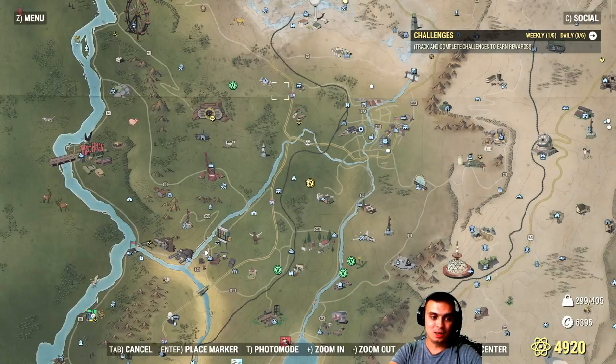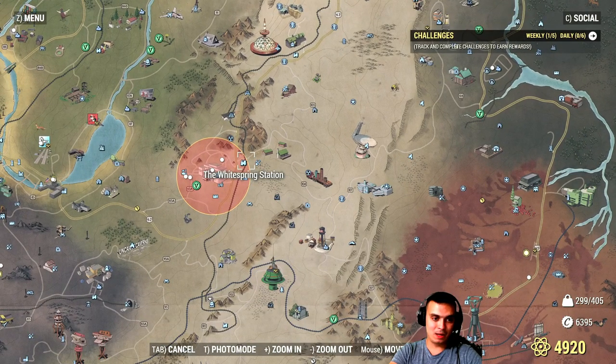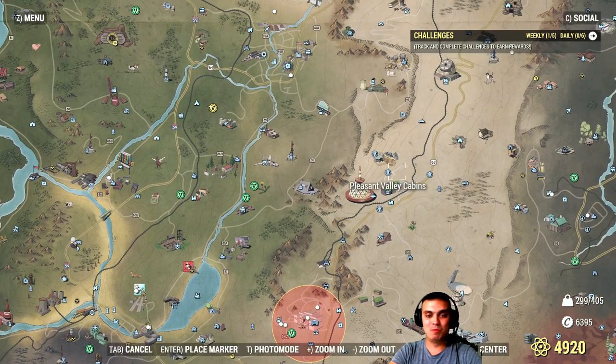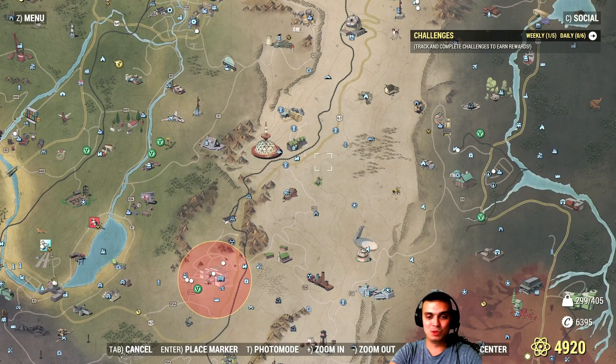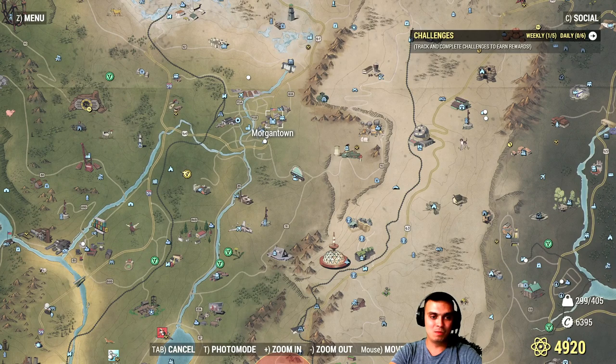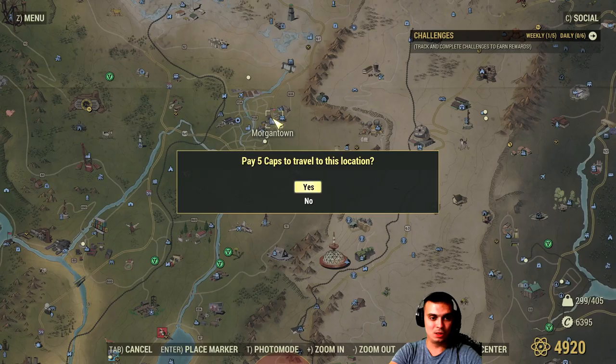If you want to do it really quickly, navigate to the White Springs station vendor and buy from him, or any other vendor — but this vendor has the most alcohol drinks. There's also a bartender in White Springs but it's nuked right now. The easiest way would be to craft beers: craft 10 beers, drink them, and you're done — you'll get your 10 atoms. There's also a place in Morgantown I'll show you.